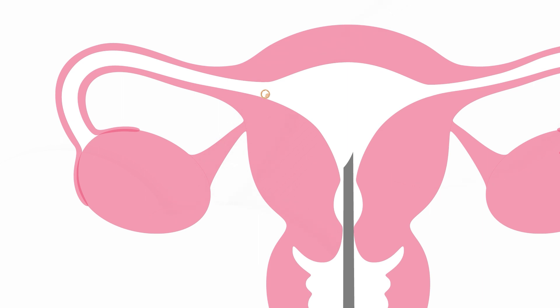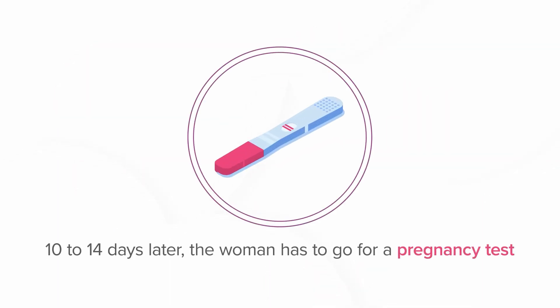The embryo is transferred once the uterine lining and other hormonal factors are deemed favorable enough to support a pregnancy. Ten to fourteen days later, the woman has to go for a pregnancy confirmation test.